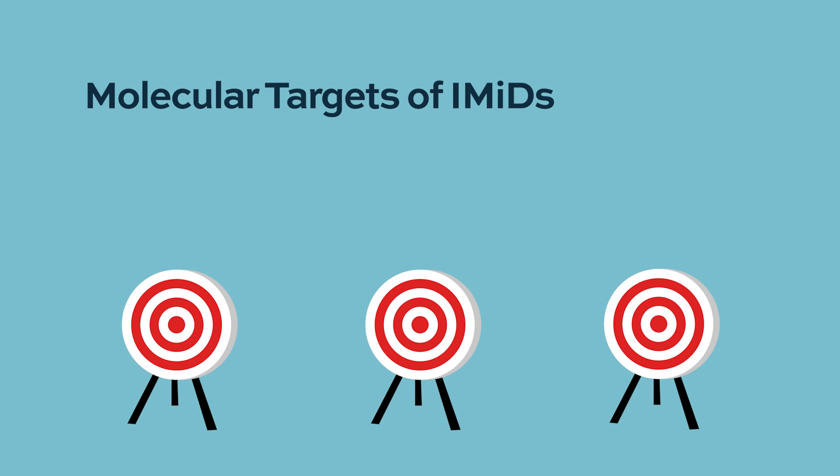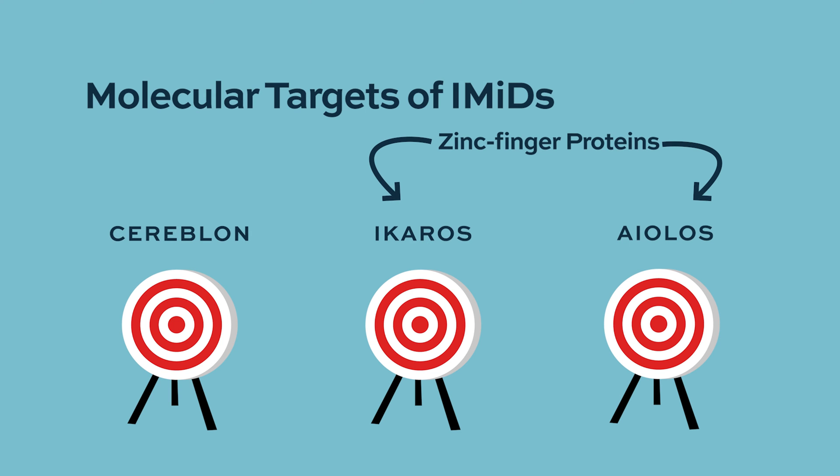The molecular targets that have been identified include Cereblon, as well as zinc finger proteins such as Ikaros and Helios, which are present both in myeloma cells and in T cells and other immune cells within the microenvironment. However, how exactly these mechanisms affect everything is not fully understood at this point.